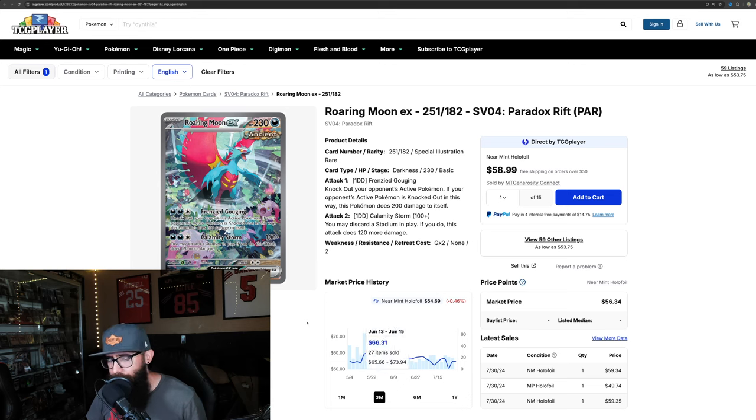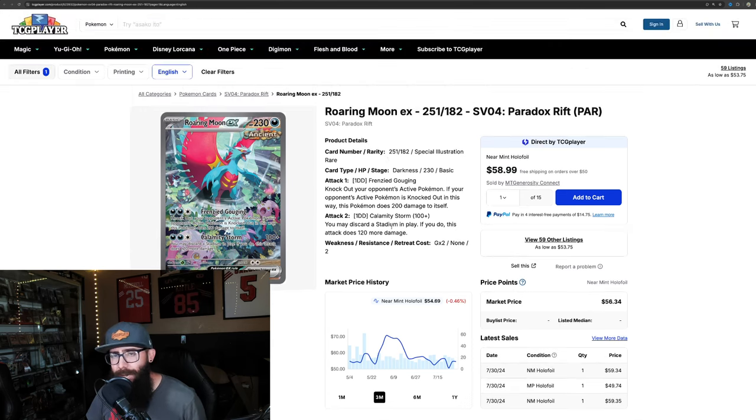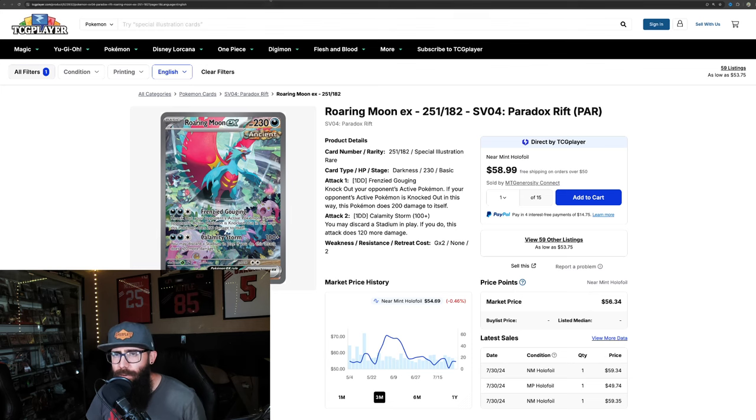I'd like to see this card get a little bit more love in the future, because I think it could be higher. But that's where the market is currently valuing it, so that's the Roaring Moon.